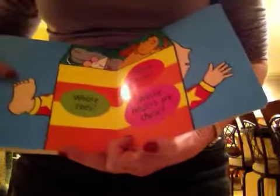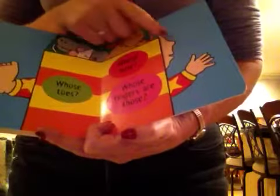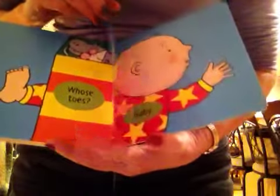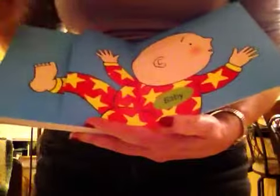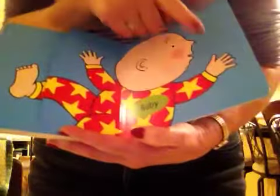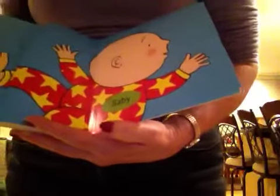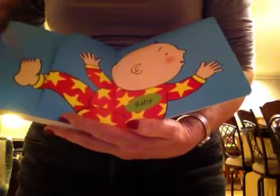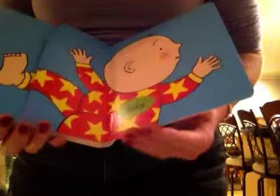Whose toes? Whose fingers? And whose nose? Let's take a look. It's a baby! There's her fingers, and there's her toes, and there's her nose. Just like Anya's fingers, and Anya's toes, and Anya's nose. The end.